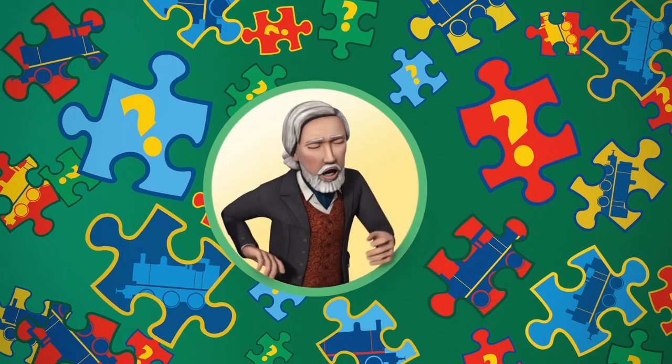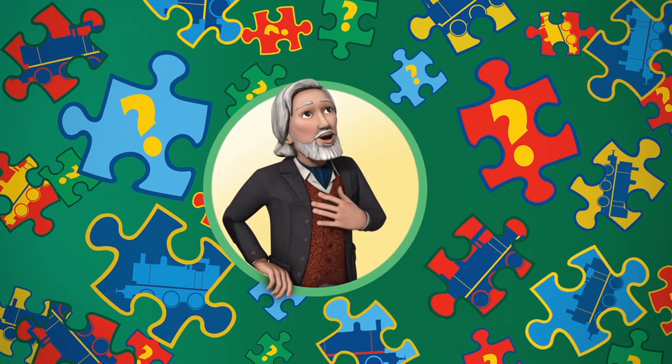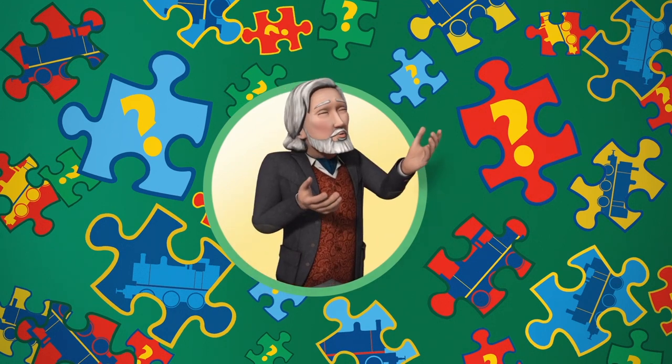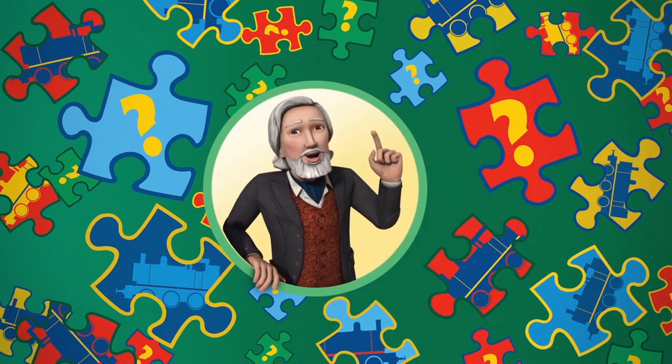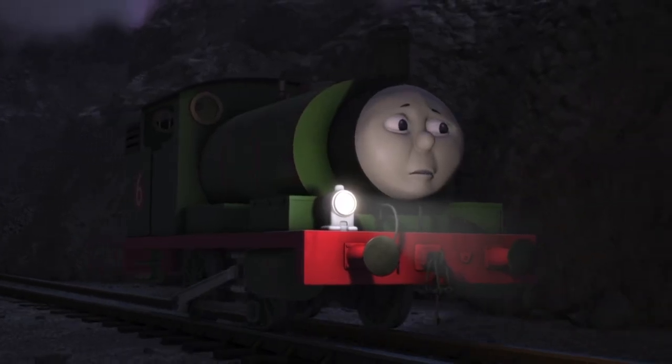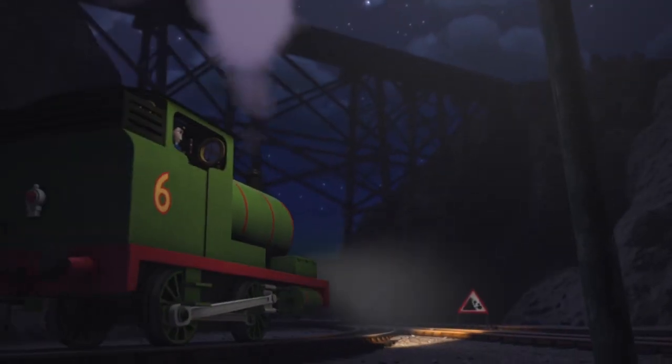Well, hello! The Earl of Sodor here. You know, Sodor is such an exciting place. There are so many wonderful things to see. But just how closely are you watching? Very closely, I hope, because I'll be asking questions about what you've seen.